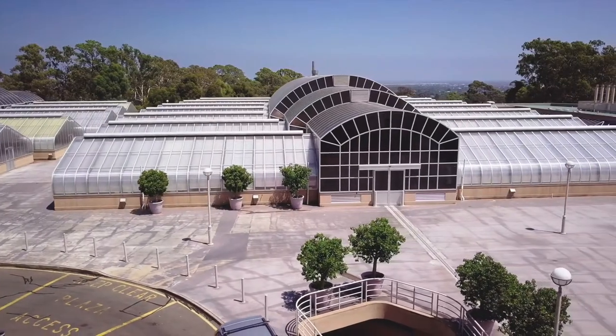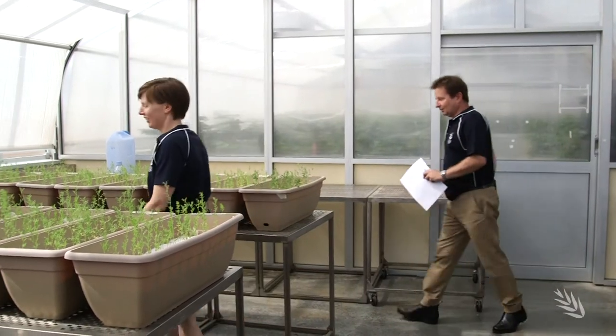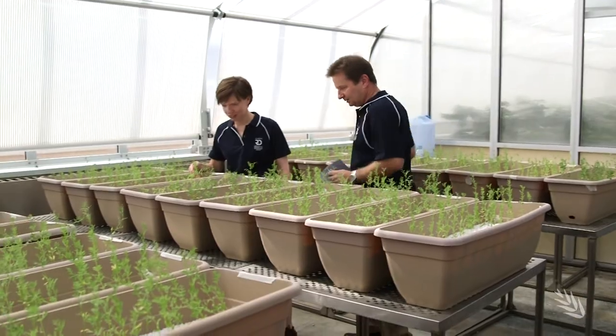Here at the South Australian Research and Development Institute, SARDI, at their glasshouses in Adelaide, a decade-long research program is reaching its final stage.